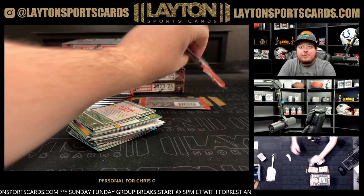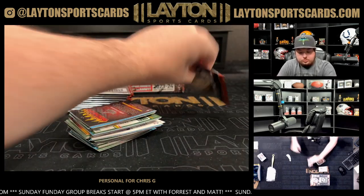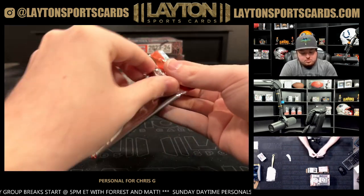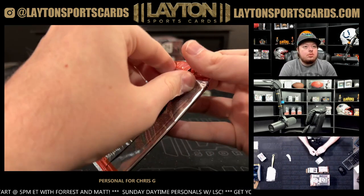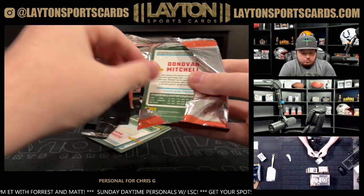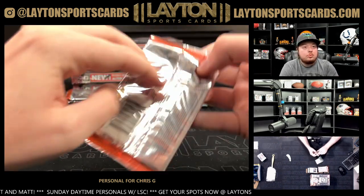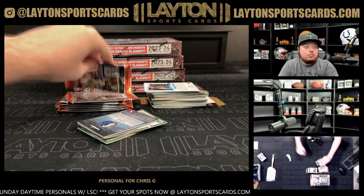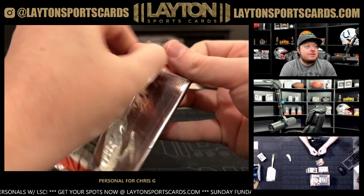Got the Euro final coming up, got the Copa final as well. See a bunch of orders coming in.